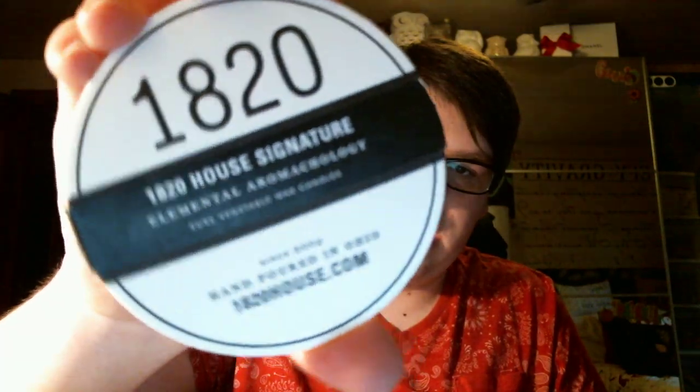I'm sure you can use this as a coaster after. It says 1820 House Signature Elemental Aromacology Pure Vegetable Wax Candles, hand poured in Ohio, and those are taped on, so you just rip this off, and I think it looks really, really cool with the rustic look. These are industrially designed, 100% pure soy and vegetable blend wax, blended with essential and perfumed fragrant oils, and domestic or recycled content packaging, all small batch, hand poured in Ohio with care.